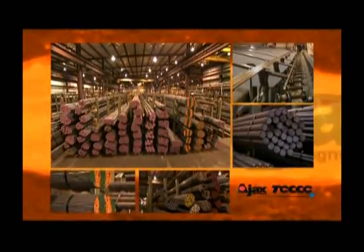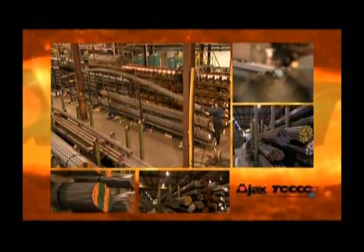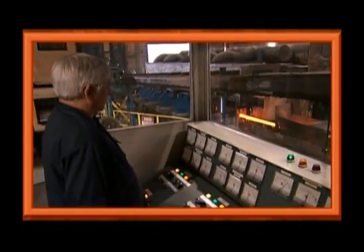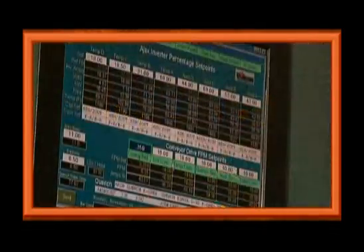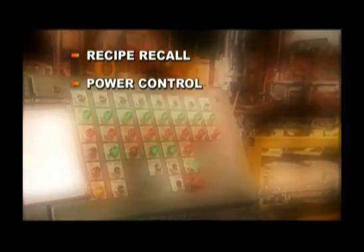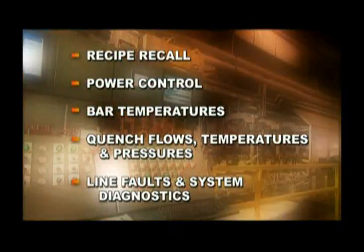These custom designed lines can process bars or pipe from one-half inch to three and three-quarter inch in diameter and up to 40 feet long. Each line has a master control station from which a single operator can program, operate and monitor all functions, including recipe recall, power control for both the austenitizing and temper zones, bar temperatures along the line, quench flows, temperatures and pressures, line faults and system diagnostics.